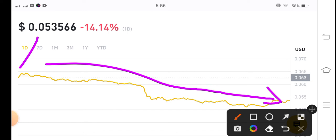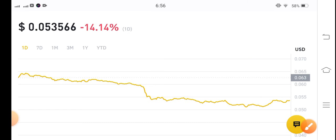The current price is 0.053566 US dollars, with negative 14.14 percent gains in the last 24 hours. As I told you, the USDC market is completely bearish right now.